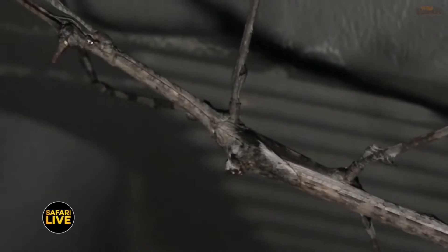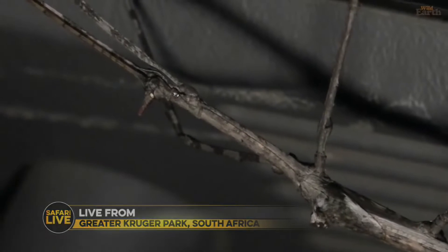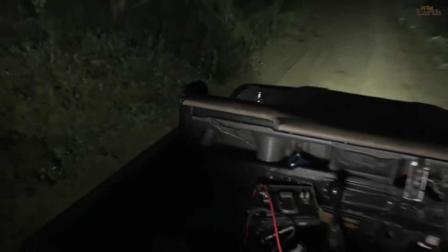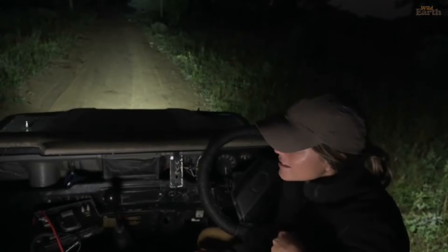Good morning everyone and welcome to your sunrise safari of today. Yet another day of our vehicles out here in Juma Game Reserve. We have a very special guest on board who I will introduce in just a moment. My name is Lauren, and I have Davi on camera today.